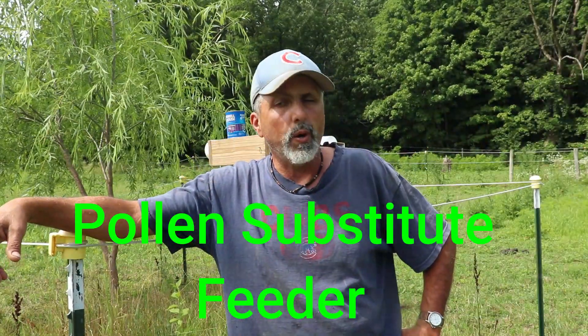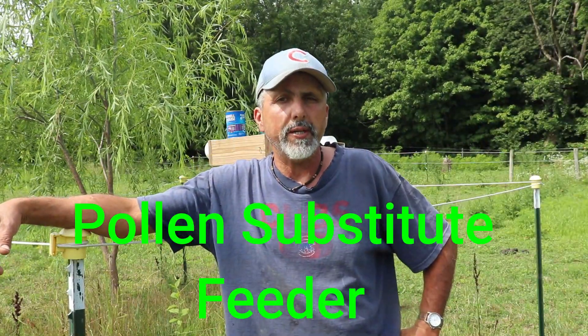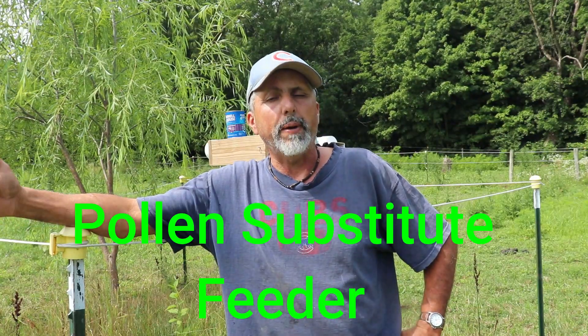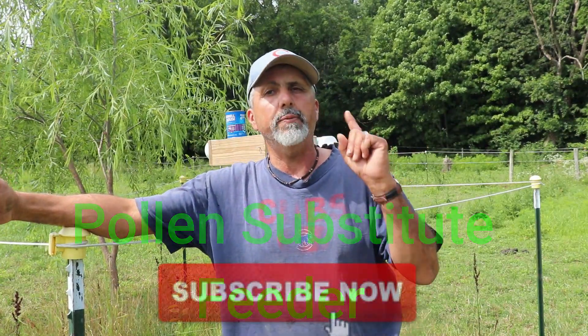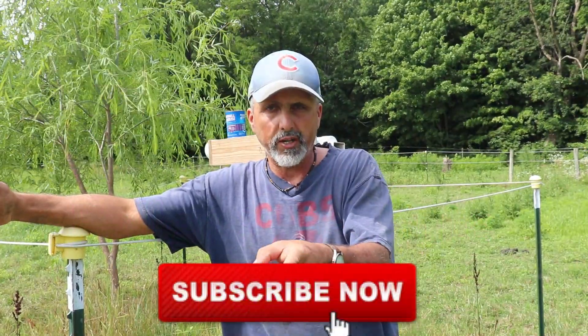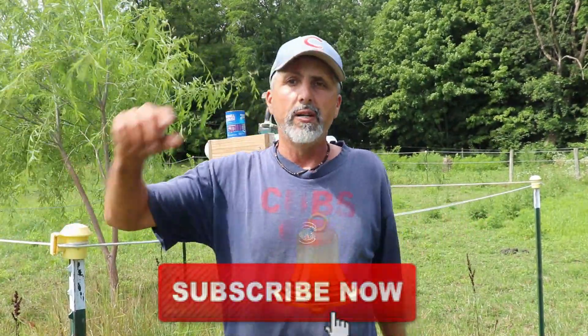Good morning YouTube and welcome back to Fern Valley Farms beekeeping channel. If you're new to the channel, my name is Vince. If you came to see beekeeping videos, this is the channel to come to, so hit the subscribe button. Once you subscribe, hit the little bell and you'll get notified every time one of these videos comes out.